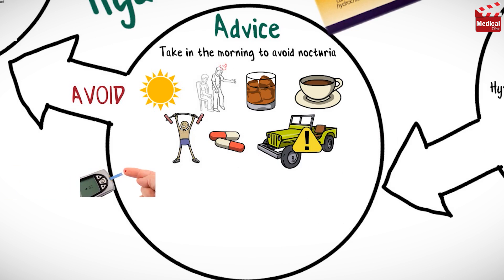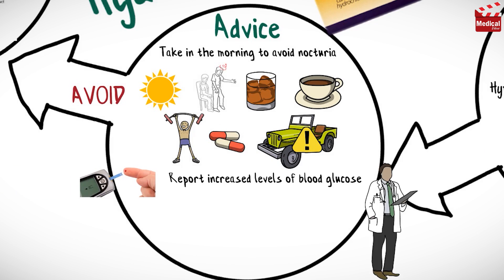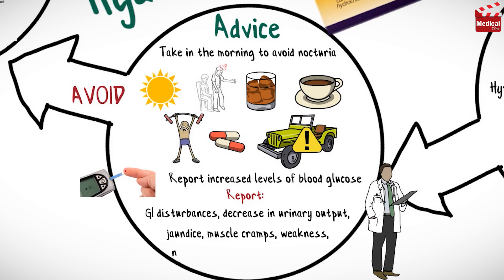Diabetic patients must report increased levels of blood glucose to their healthcare provider. And report these symptoms to your healthcare provider: gastrointestinal disturbances, decrease in urinary output, jaundice, muscle cramps, weakness, nausea, blurred vision, or dizziness.